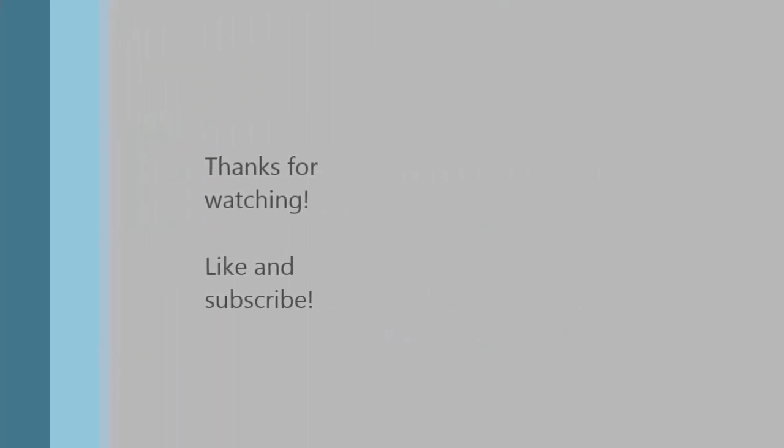Thanks very much for joining us on this journey and I hope that you'll come along soon for a tour around my own 1988 J23 GN. Please remember to hit the like button and subscribe for more.